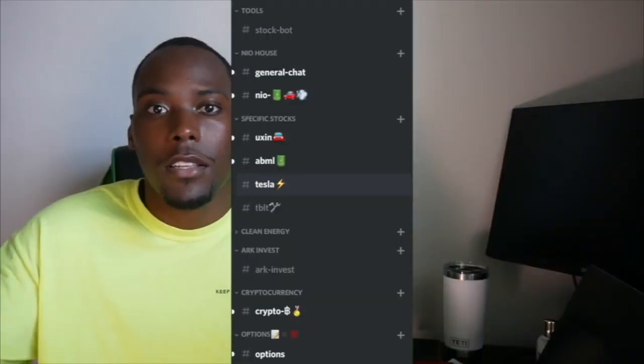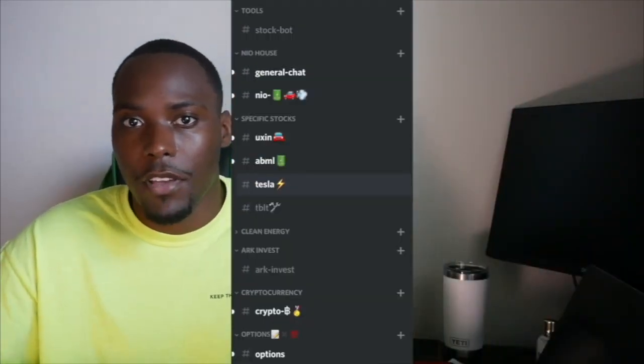If you want to be a part of the conversation before it happens here on YouTube, click that link in the description to join the free Quartzite Financial Discord. What's going on everyone, my name is Obi and welcome back to Quartzite Financial, the podcast where we talk about business and technology.